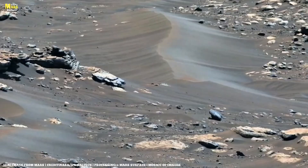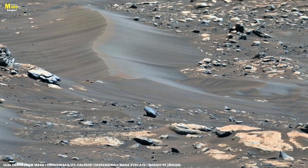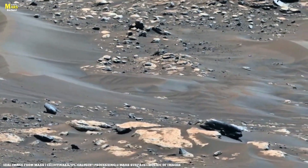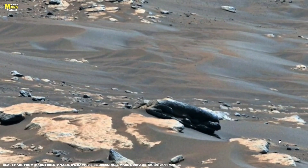Until then, keep looking up, because every rock, every ridge, and every whisper of wind on Mars has a story to tell. Thanks for watching All About Mars Surface.